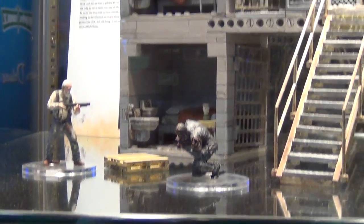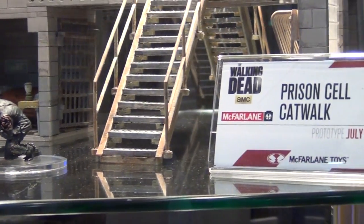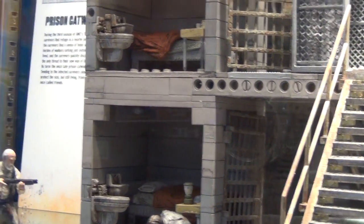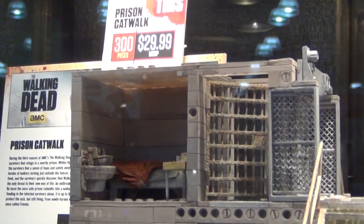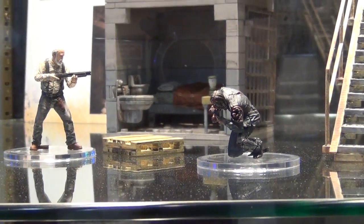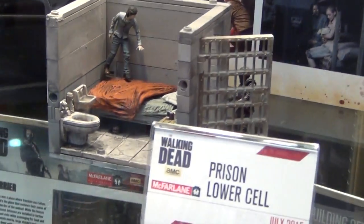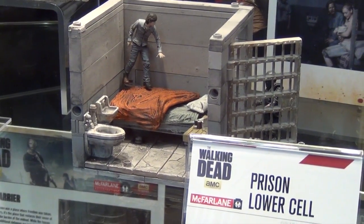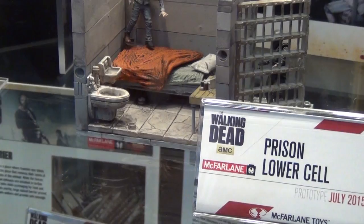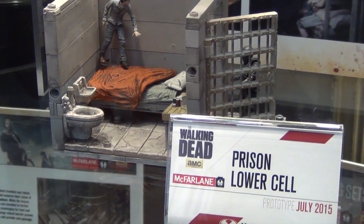The prison cell catwalk is a more expert, complicated build at 300 pieces. The bed alone is 10 pieces — mattress, sheet, comforter, and pillow all separate. Rooms can be rearranged except for the toilet. Doors slide open. It comes with Herschel and the feasting walker. There will be two types of prison cells — upper and lower — each in a walker version and a human version; the human characters are Carol and Carl.